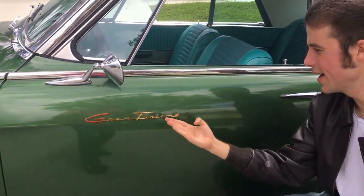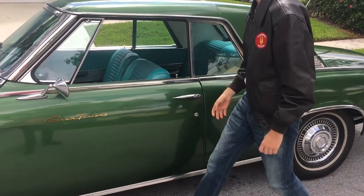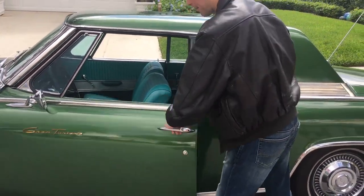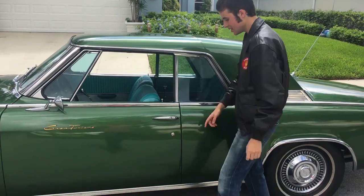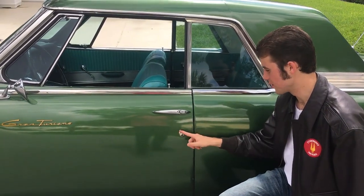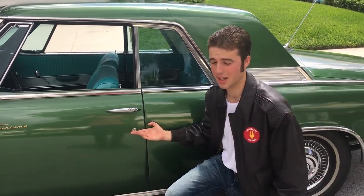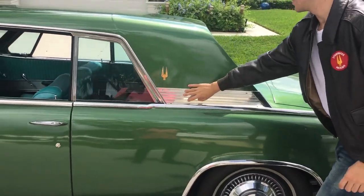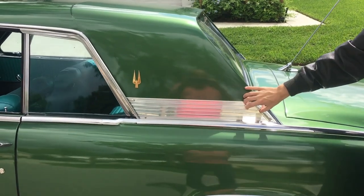You have this lovely fender script here that reads Gran Turismo — not Gran Torino, Gran Turismo, says so right there. You have this lovely integrated door handle with a button that operates just like this, and this little lock here with a cover, though not quite sure why it's on there.